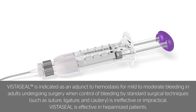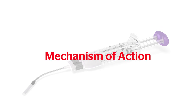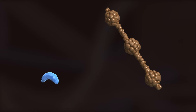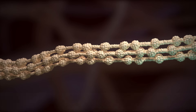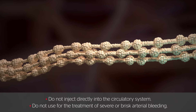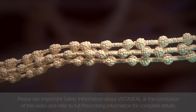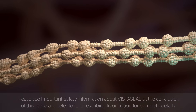Ethicon's next-generation fibrin sealant delivers. VistaSeal is a combination of human fibrinogen and human thrombin. When applied to the surgical site, these biological components generate a cross-linked fibrin clot in a process that recreates the last stage of the coagulation cascade, and is effective even in heparinized patients.